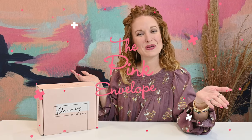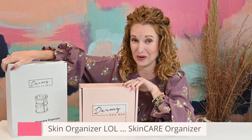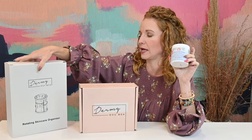Hey y'all, welcome back to the Pink Envelope. I have a favorite of mine, Dermy Doc Box. I have the Winter Dermy Doc Box, their brand new skin organizer which I am so excited about, and then I'm going to do some past product chat. So there's your overview of what we're doing today.